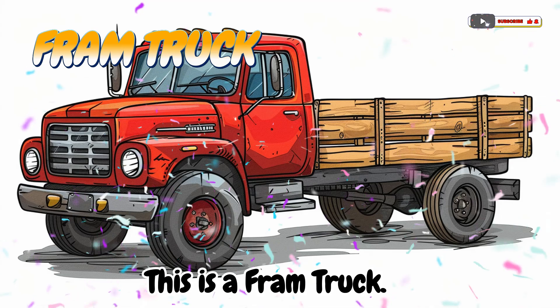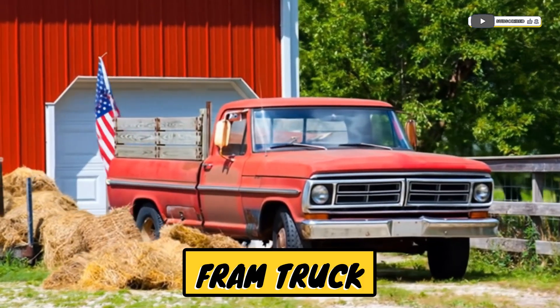This is a farm truck. A truck used to carry farm goods.